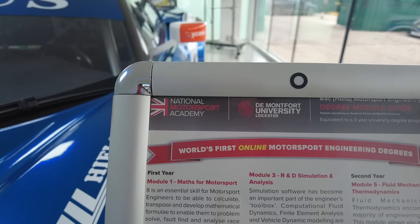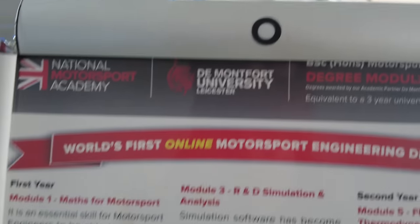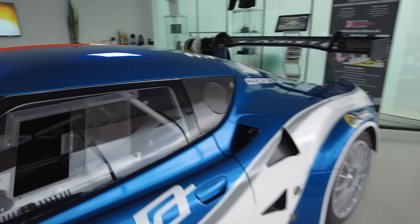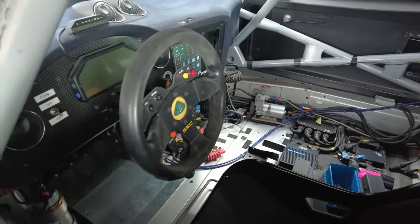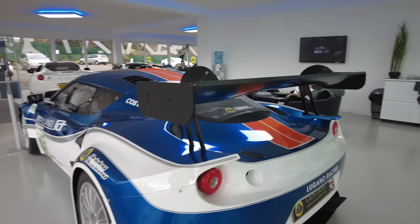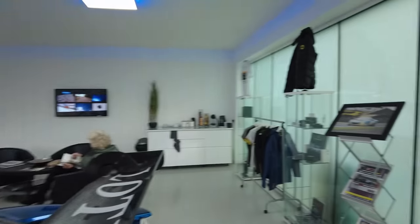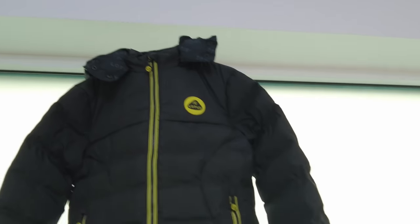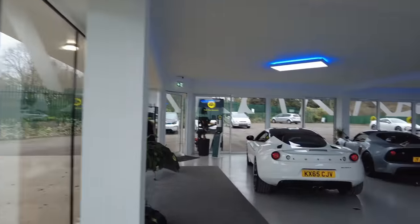And this is part of the National Motorsport Academy, De Montfort University. A degree module guide — tells you about the first year, the second year, all the different modules. Wow, you've got some merchandise at the end. Nice little jacket. Makes a difference, doesn't it — being allowed in.